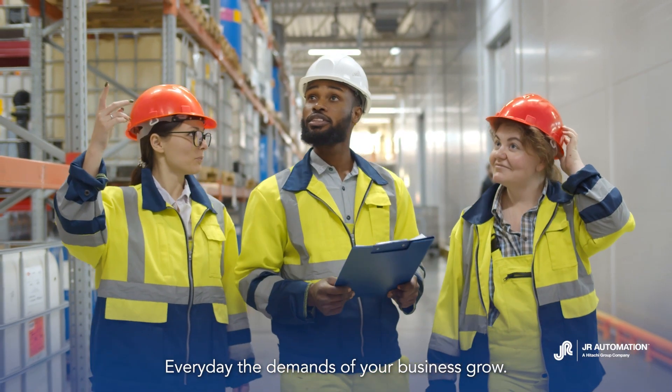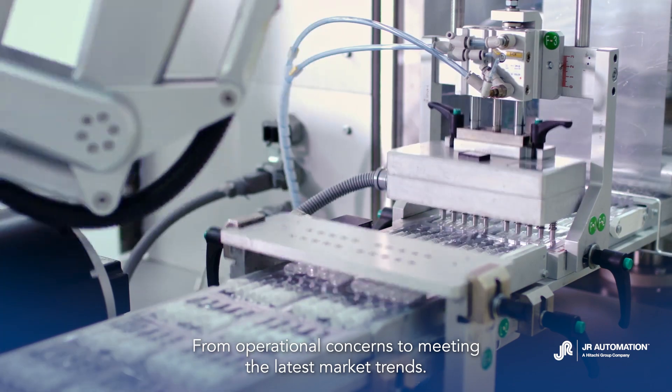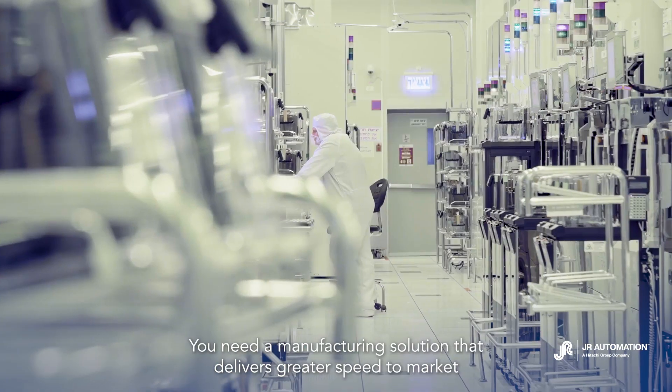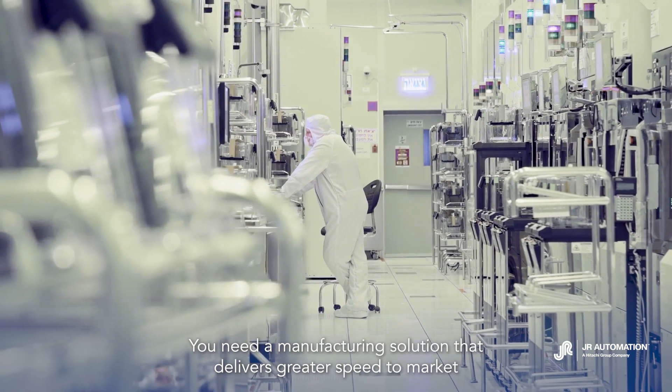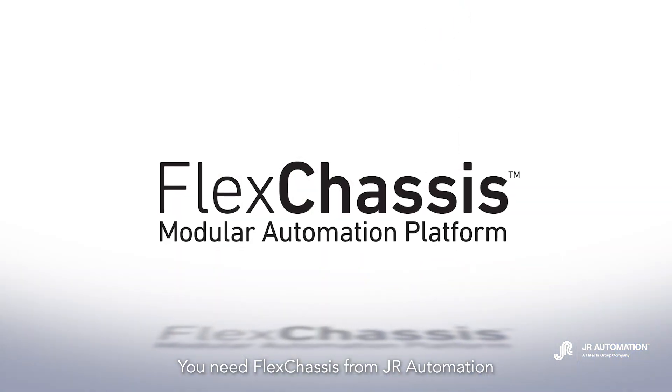Every day, the demands of your business grow. From operational concerns to meeting the latest market trends, you need a manufacturing solution that delivers greater speed to market with less risk. You need FlexChassis from JR Automation.